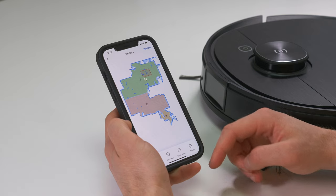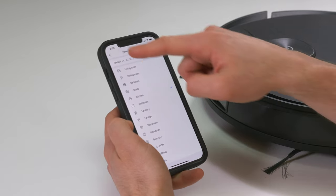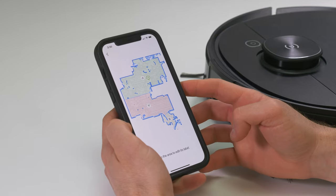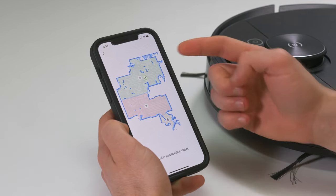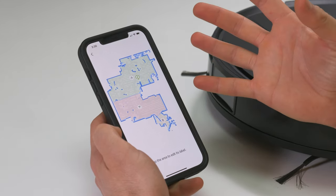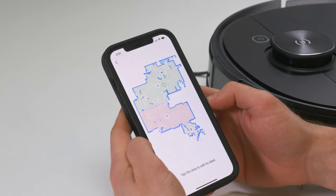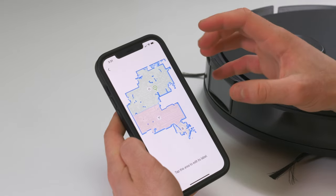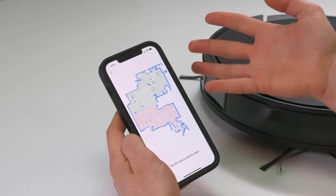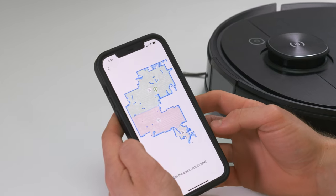You also have the option to label areas. By clicking on them, you can name one the kitchen and another the lounge. Once you've done that, you can set up cleaning sequences so it'll clean the kitchen first or the lounge next. In a house with more rooms, this means you can set the specific order the robot moves around. You can also make it clean more deeply in certain areas — even clean twice — and schedule specific rooms for specific times so it fits in with how your house actually works.